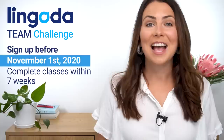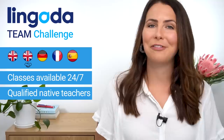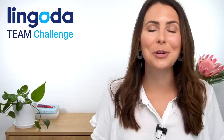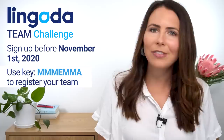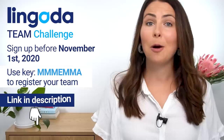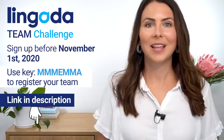Lingoda classes are available in English, business English, German, French and Spanish — 24 hours a day, seven days a week with friendly and professional native teachers. Staying focused and motivated with English is so much easier with mates. So if you're the kind of person who loves encouraging friends and you love the idea that the effort you put in helps yourself and others, grab some mates and get involved. I'll put the link with all the details and the rules in the description below. Make sure you read the rules before you sign up — you might be one of the lucky ones taking your team on a trip to Europe!